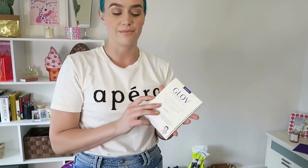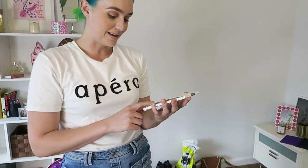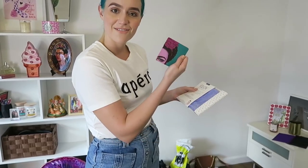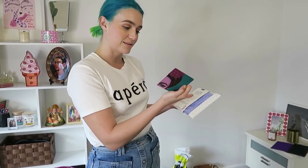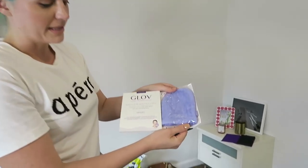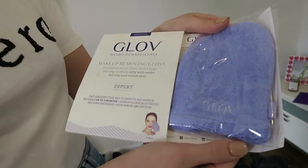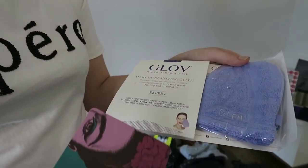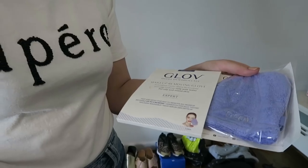I'm actually bringing this for our in-ear engineer who's female — it's a makeup remover glove. It's just a mitt and you can take off your makeup without using any water. That's really awesome for on the road because sometimes you don't even get to have a shower after you go on stage — you just get right into the van to the next city. So I always travel with these. They're awesome.